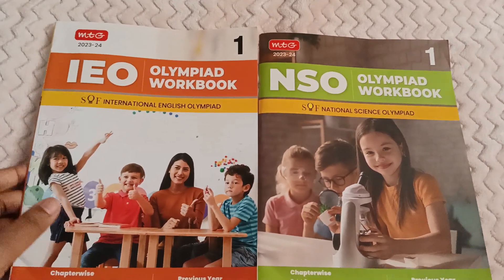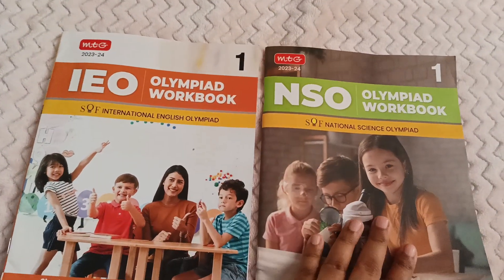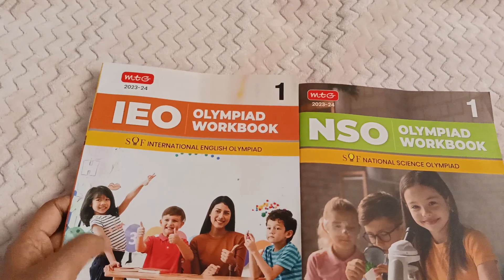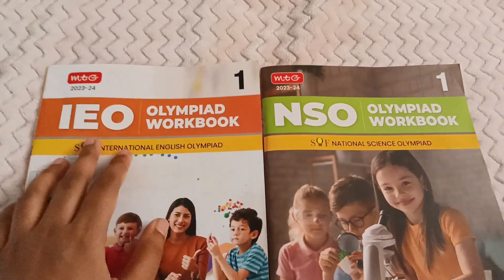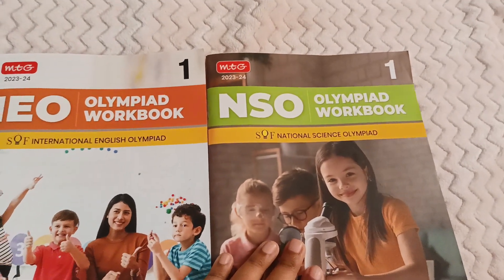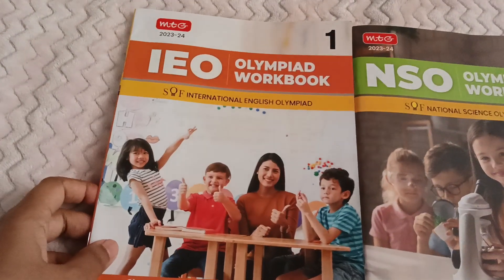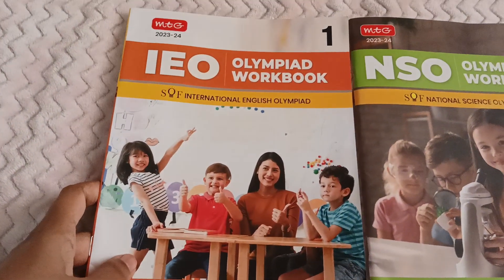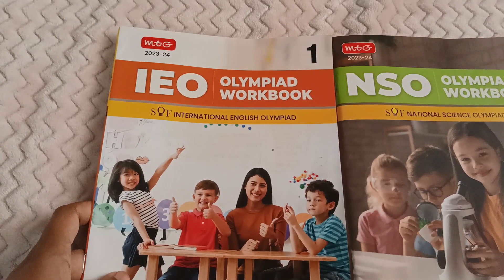Hi everyone, today I'll be reviewing the MTG Olympiad workbooks which I ordered from Amazon. I ordered for class 1 — they have books for classes 1 through 10. I ordered two books for trial: one is the International English Olympiad book and the other is the National Science Olympiad book. These books are helpful for preparing for Olympiad exams. For class 1, subjects available include English, science, math, cyber, and general knowledge.